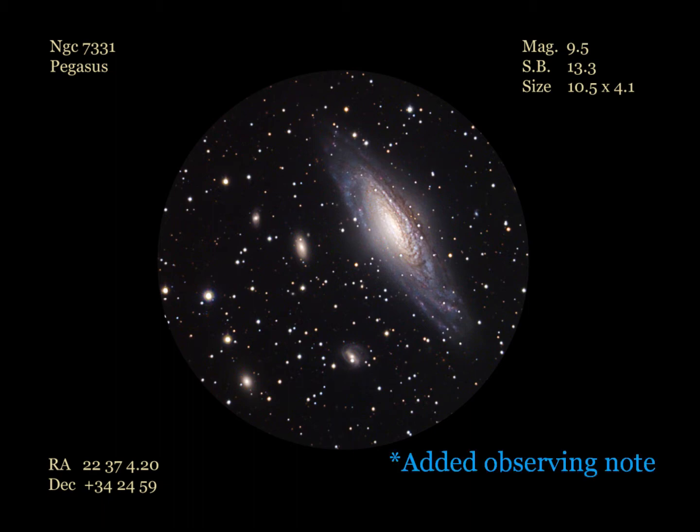An observing note: as you can see in the image, four background galaxies known as NGC 7335, 7336, 7337, and NGC 7340 are nearby. Using a larger scope will allow you to see these distant galaxies, as well as more detail in NGC 7331. In my 8-inch refractor, all but NGC 7336 was seen from a decent dark site. In my 22-inch dob, all four background galaxies are easily seen. Not too far from NGC 7331 and friends is Stephan's Quintet, which we will visit in a future Galaxy Log.